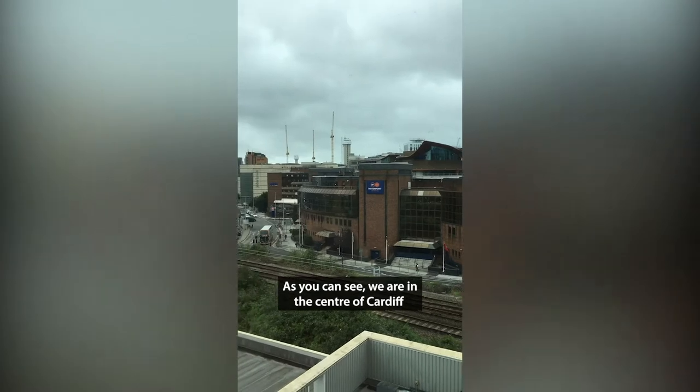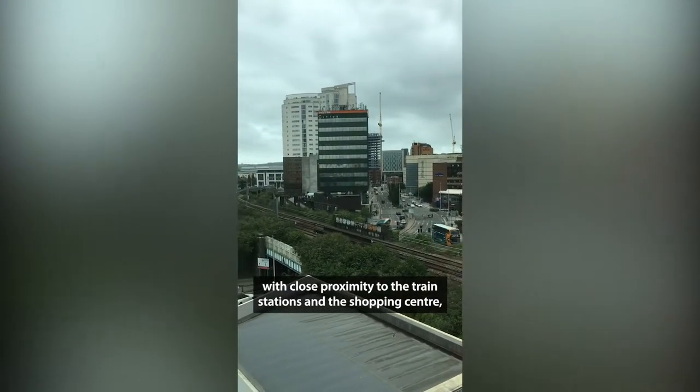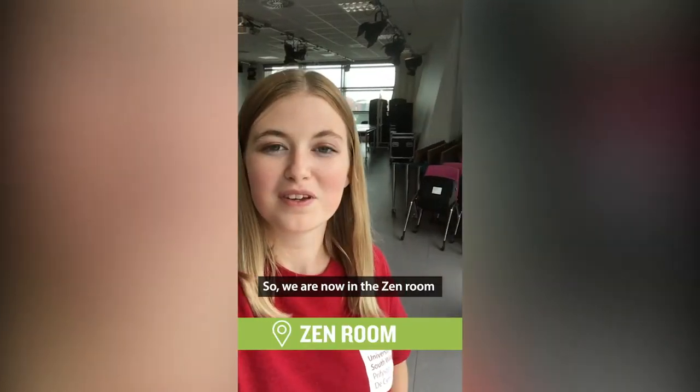As you can see, we are in the centre of Cardiff with close proximity to all the train stations and the shopping centre, and our student accommodation is just across the road.